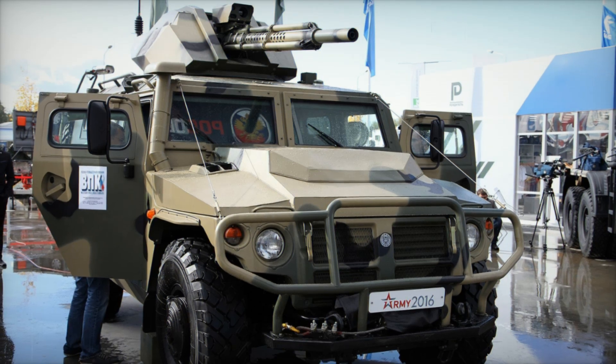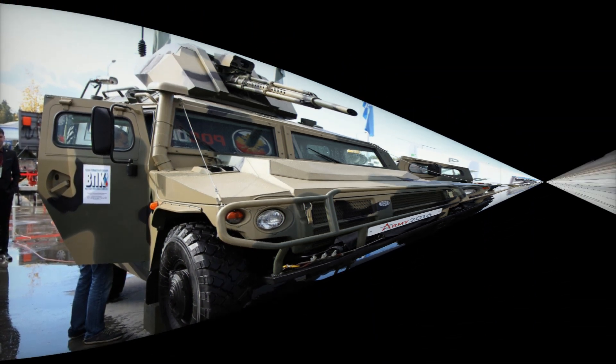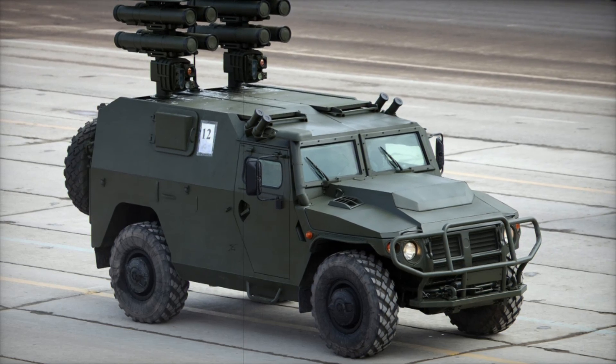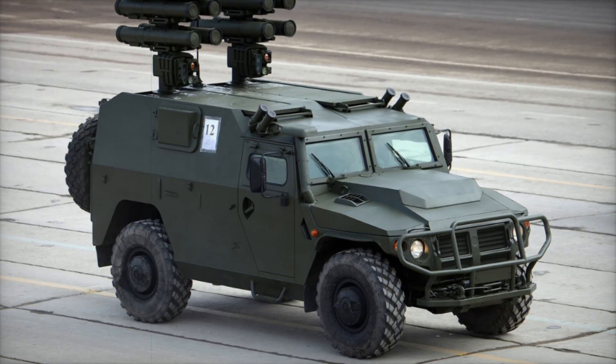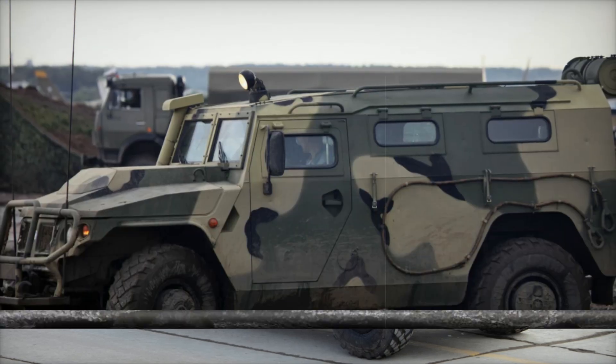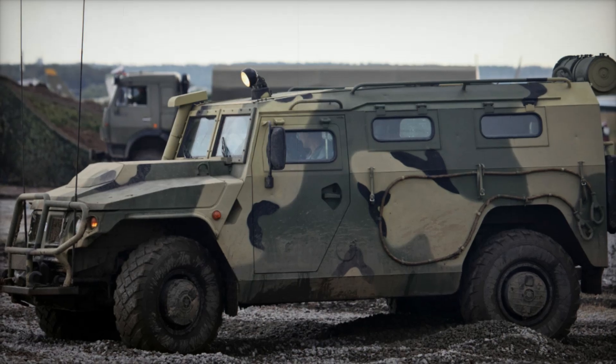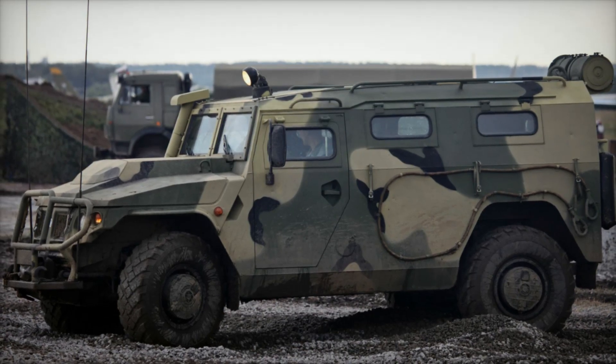The shape of the Tiger is both practical and imposing, with a flat roofline that can be equipped with additional gun mounts or other mission-specific tools. The vehicle's front windscreen is divided into two sections, offering a wide field of vision, while thick rectangular windows on the sides ensure the crew remains well protected but can still see what's coming from all directions.